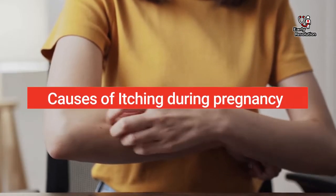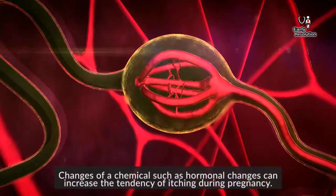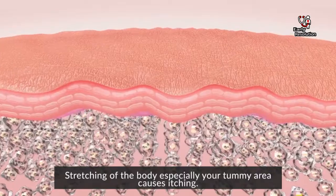Causes of itching during pregnancy. Changes of chemicals such as hormonal changes can increase the tendency of itching during pregnancy. Stretching of the body, especially your tummy area, also causes itching.